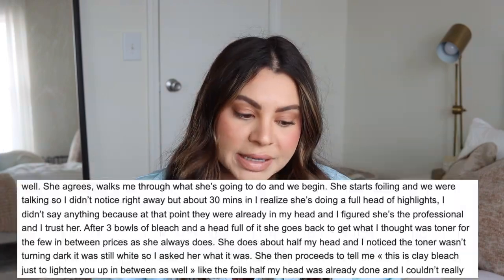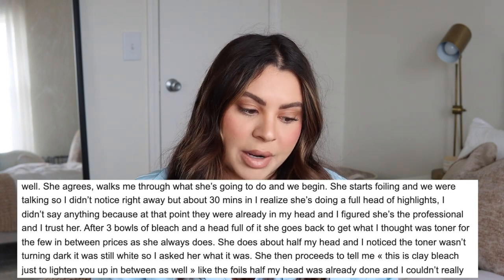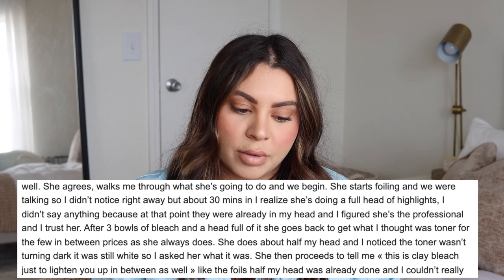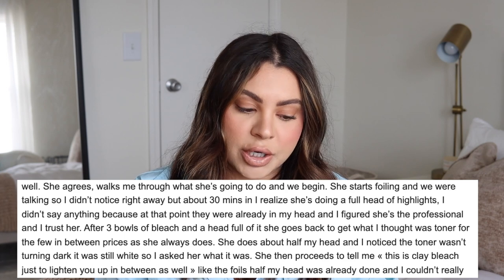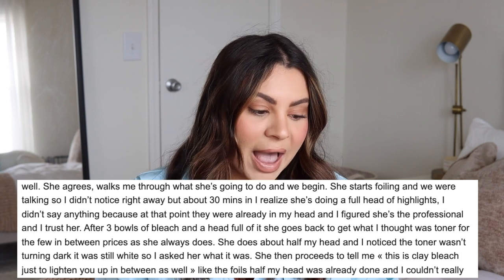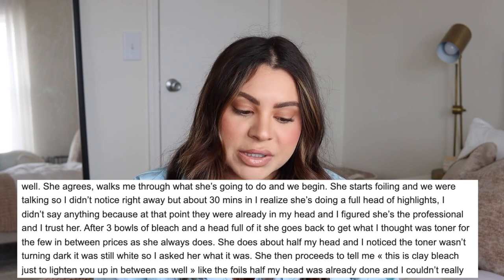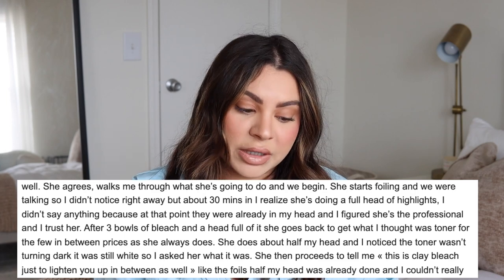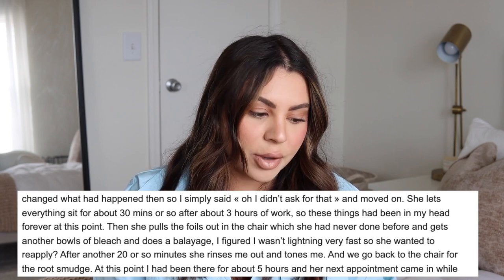She agreed, walked me through what she was going to do, and we began. She started foiling and we were talking, so I didn't notice right away, but about 30 minutes in I realized she was doing a full head of highlights. I didn't say anything because at that point they were already in my head and I figured she's the professional. After three bowls of bleach, she went back and I thought it was toner, but she told me it was clay bleach to lighten in between as well.